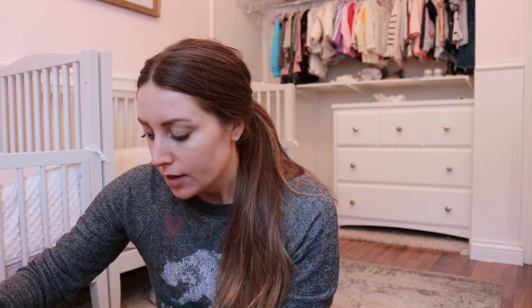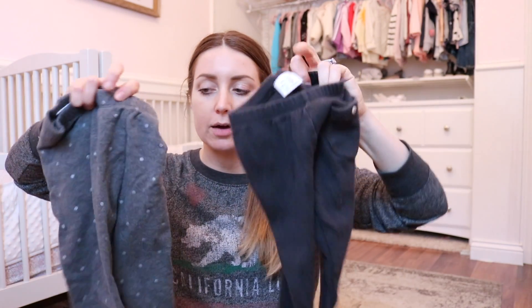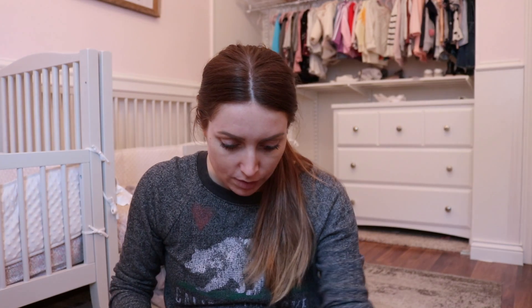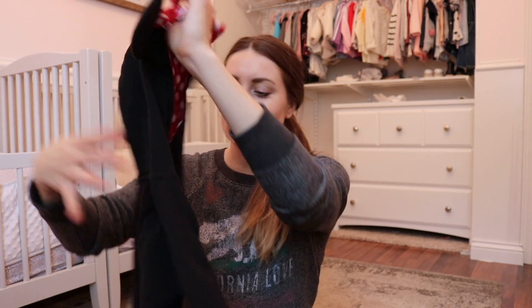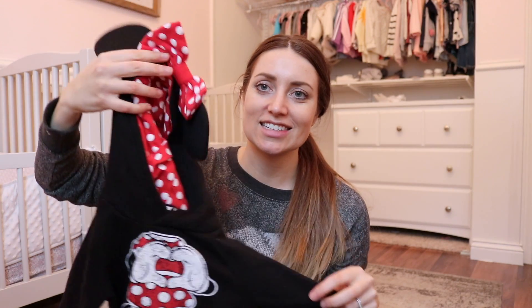I also brought an extra change of clothes because they are going to get wet. So I brought two extra leggings — some black ones and some gray ones, from Zara and Gap. And then I'm just bringing these little basic thermals, just something to get them through because I'm going to put these sweatshirts on. I got these from a friend of ours when the girls were really little. And she got these actually at the park. I'm also bringing these Minnie ears — I got these from Etsy for Halloween when the girls were Minnie Mouse.